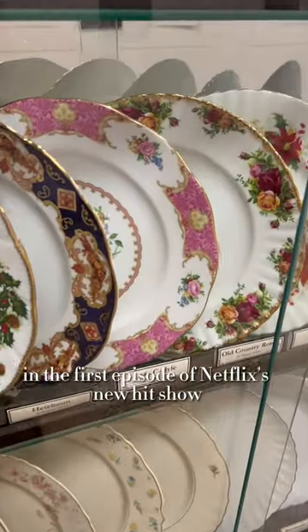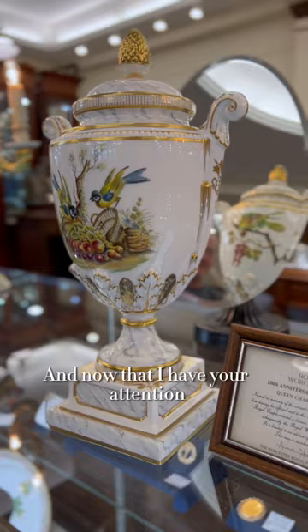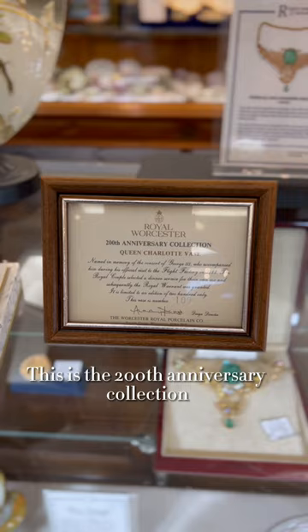Did you spot this pattern in the first episode of the Netflix news show Queen Charlotte? Now that I have your attention, I wanted to show you all the space that we have in our museum here at our placements. This is the 200th anniversary collection of the Queen Charlotte Face.